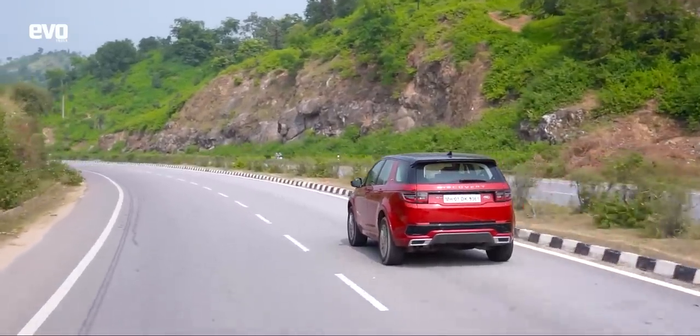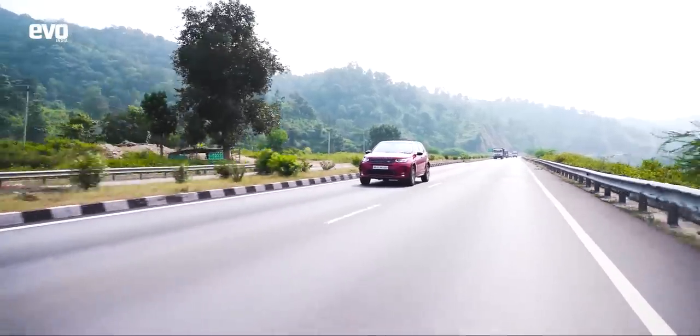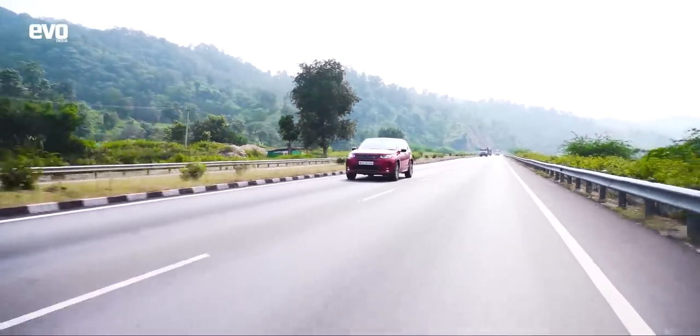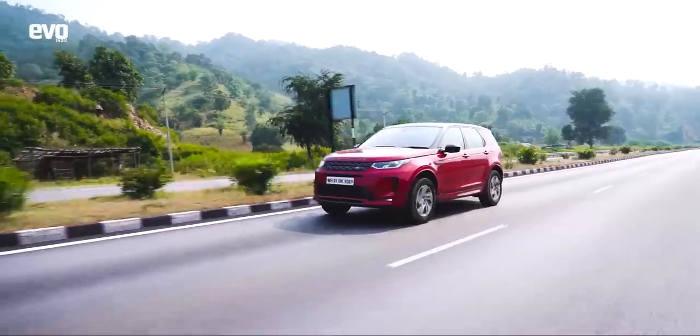An SUV is not supposed to be like a sports car — all darty and pointy. An SUV is supposed to go down a road in a calm and confident manner, inspire confidence, and feel regal while doing it. It's supposed to give this whole sense of nothing can stop me — and when there's traffic, you can put all four wheels into a field, use terrain response mode, and get out of the jam.